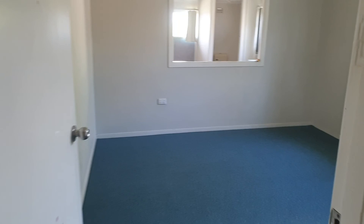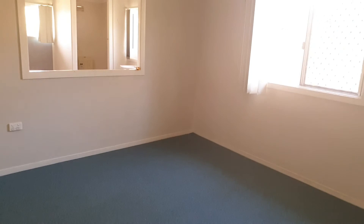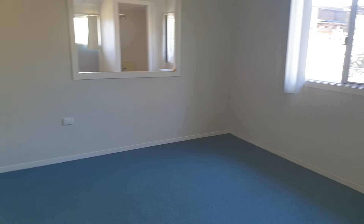Heading to the other end of the hallway, you have a second bedroom — again, just square. There's a security screen on the window and no built-ins. Carpets have been professionally cleaned, and there's just a light on the ceiling.